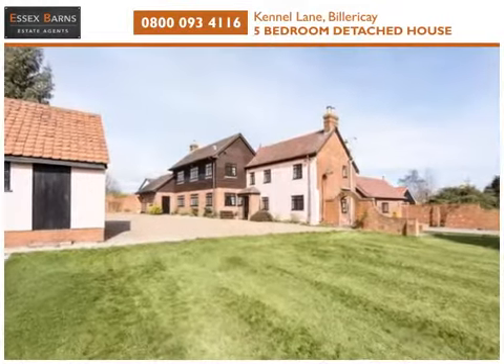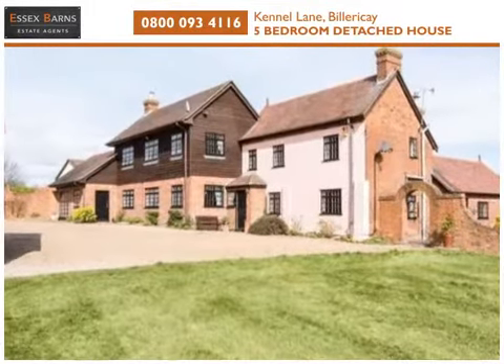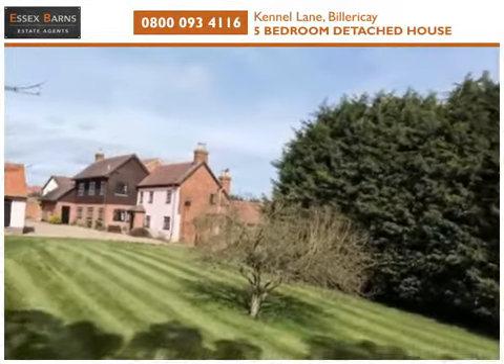Essex Barns and Country Homes are delighted to offer to rural buyers a five-bedroom detached cottage with an ex-barn in Billericay, all set on a plot of just half an acre.